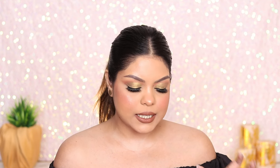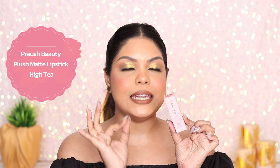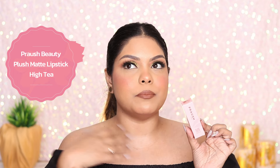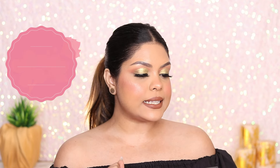Moving on, I've got another lipstick that I already have — this is the Prosh Beauty High Tea. I love this shade, but an even better shade is Coffee Date — I would highly recommend Coffee Date. But if you prefer matte shades with a cooler tone, go for High Tea. It's beautiful.